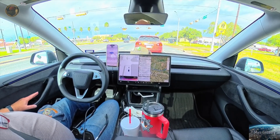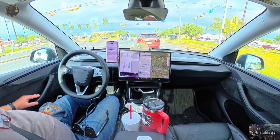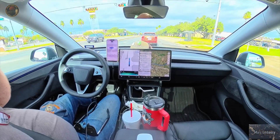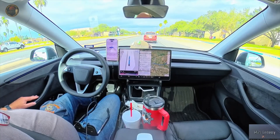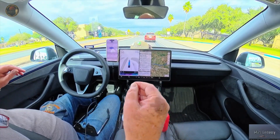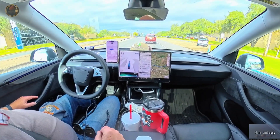Then why'd you tell me to go and take a nap? My bad, I misspoke. Supervised FSD needs your eyes on. No napping. Want to cancel nav to McAllen and find a rest spot? No, I need to get to McAllen. Got it. Staying the course to McAllen International Airport, about 40 miles left. Eyes on the road with supervised FSD. Almost there.